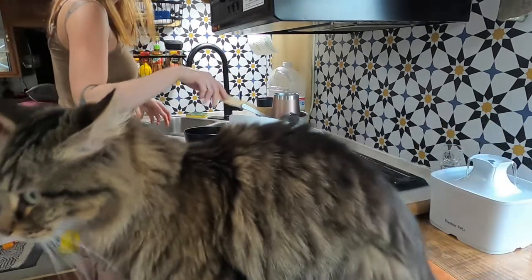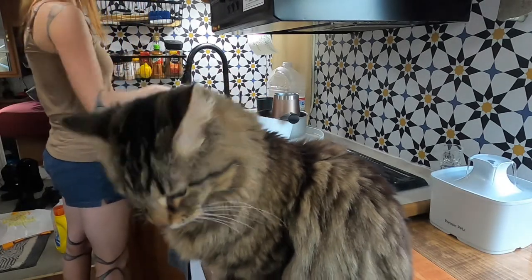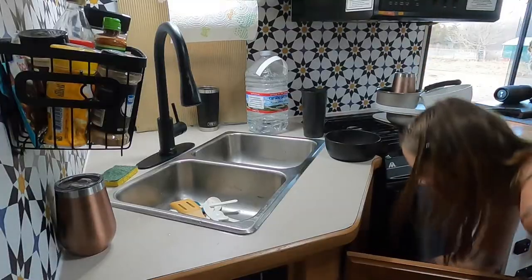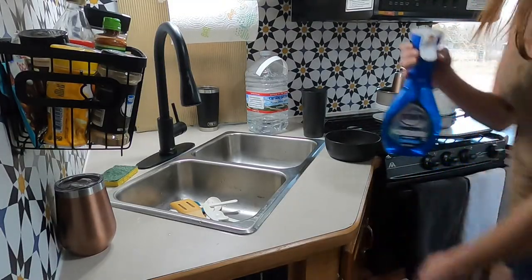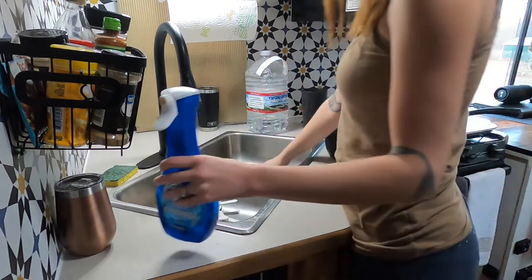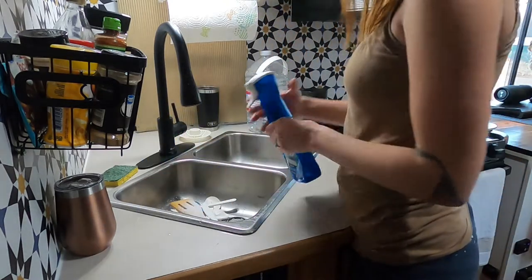And here is Spy photobombing! We used the Dawn Power Wash — we just sprayed it on the dishes, let it sit for a minute, and then scrubbed it off.